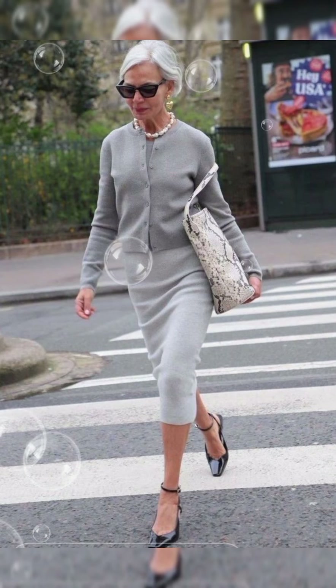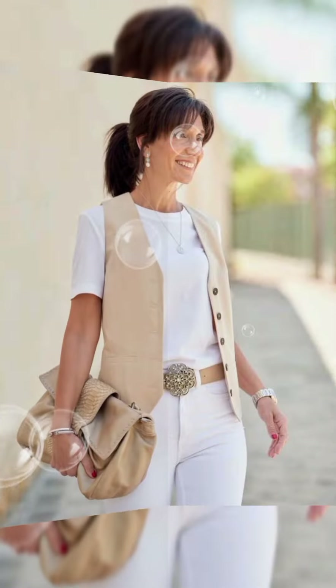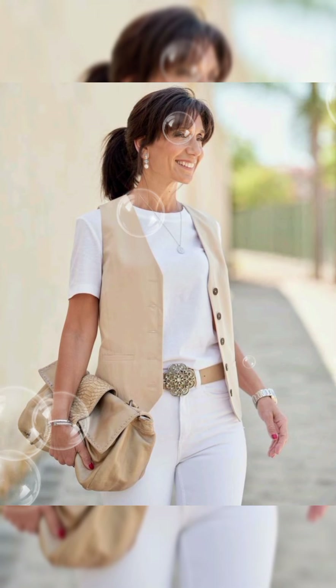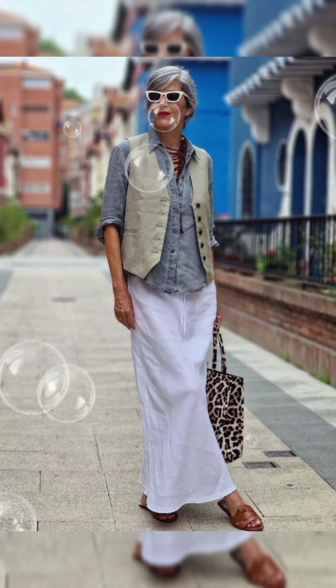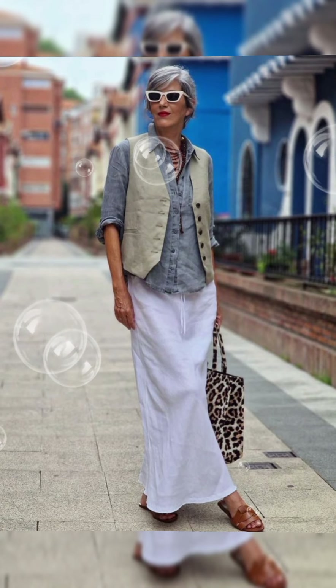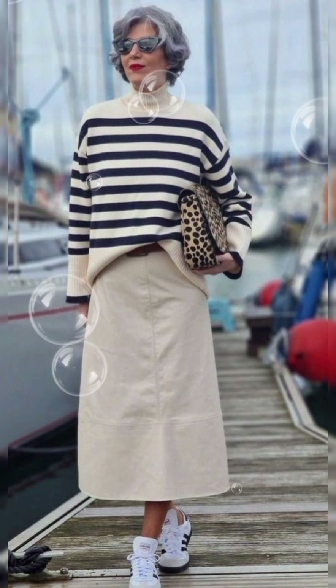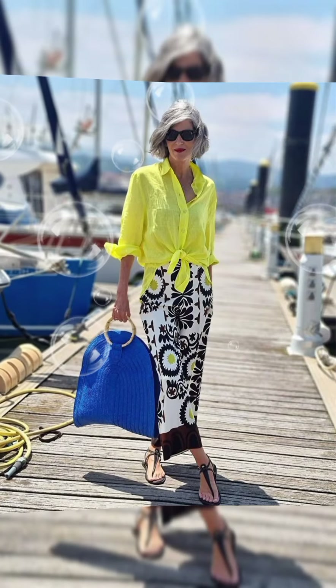If you want to look gorgeous and different, I suggest you watch this video till the end. Don't miss a single style because each style will give you a different idea in amazing styles.